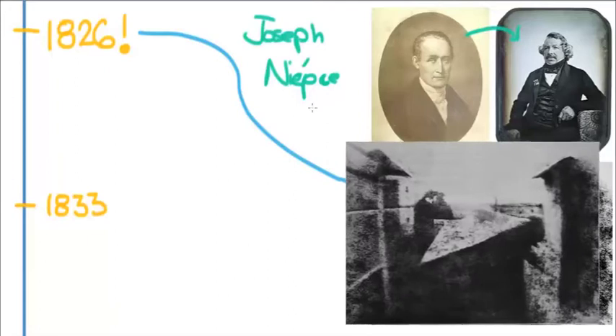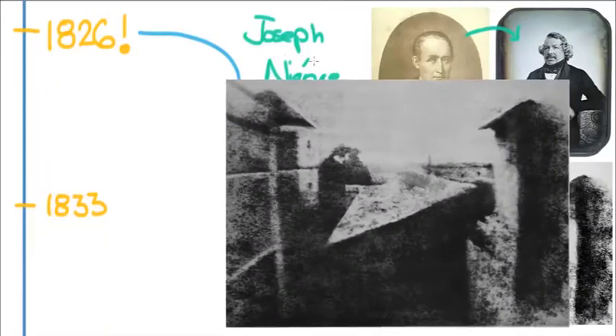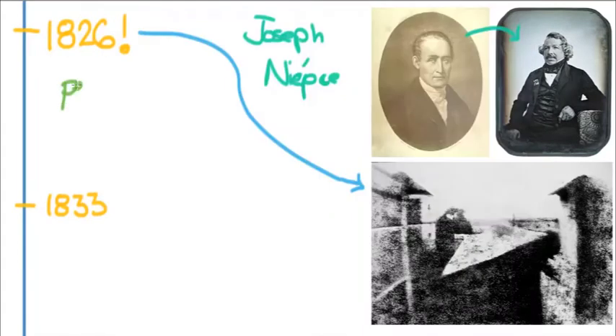Joseph Niépce was the first person to really come up with a permanent photograph. That's a really important distinction because many people had made photos before, but they would soon deteriorate. This was the first one that would last, and it lasted up until now.